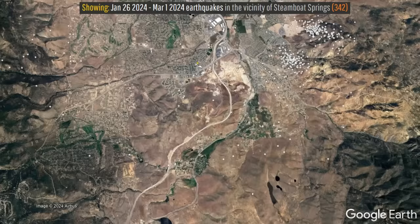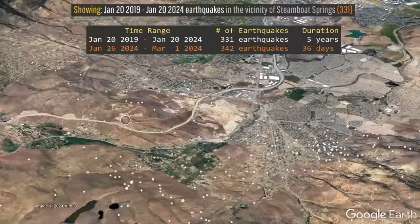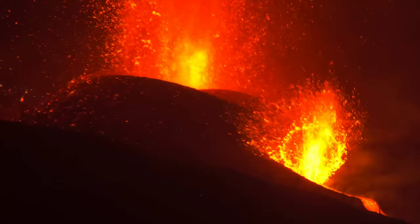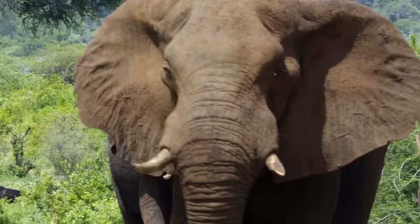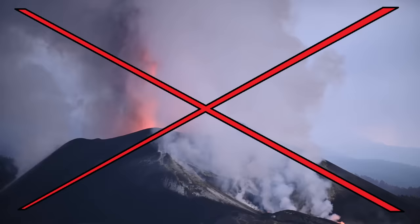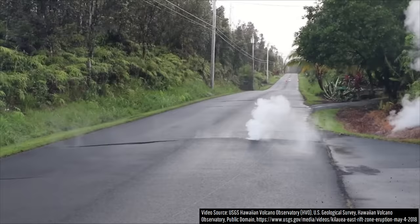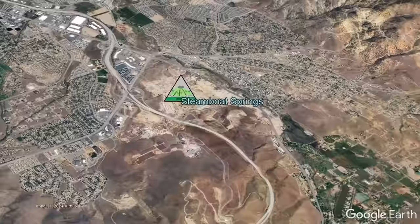These earthquakes ranged from magnitudes 0.1 to 3.5. For comparison, this total is far higher than the number of detectable earthquakes that struck the same region during an entire 5-year-long timespan ranging from 2019 all the way up to the beginning of 2024. Because all of this might sound eerily similar to the plot of a well-known 1990s disaster film, let me alleviate your fears: despite this unusual new activity at the Steamboat Springs, in my opinion it is not going to erupt anytime soon and no volcano is going to suddenly emerge in the middle of a street. I even checked via satellite for any ground uplift — a common sign of intruding magma — and luckily found none.